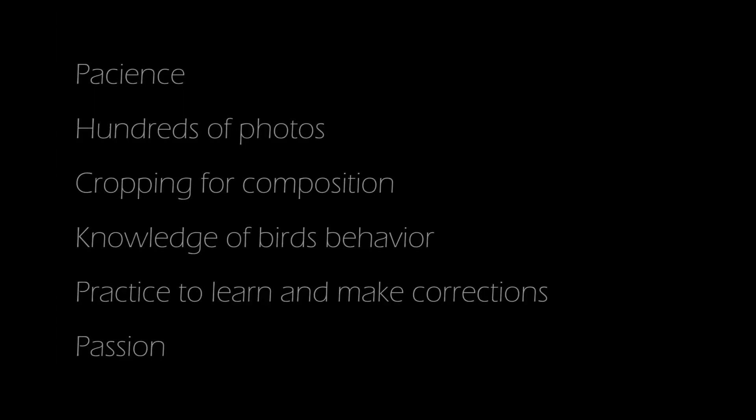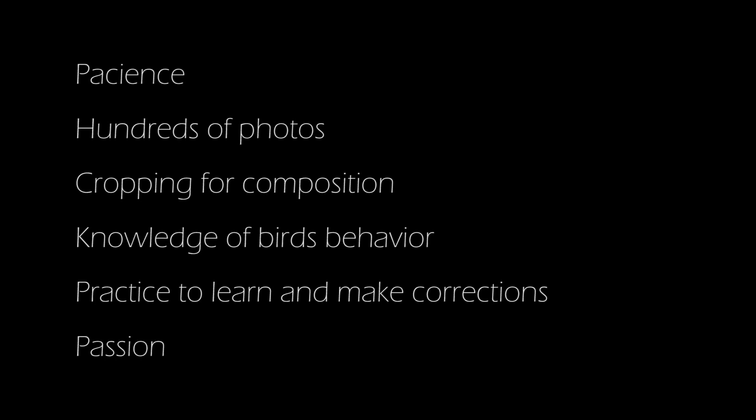Things undoubtedly needed for these photo sessions are patience to take hundreds of photos, knowledge of birds' behavior, practice to learn and make corrections on the way. If needed, use cropping for composition later. And most of all, passion. I enjoy every minute of these shoots — I do not get tired, bored, or lose my patience. Every time I take new pictures, I get better and more interesting images. The experience becomes a satisfying learning curve.